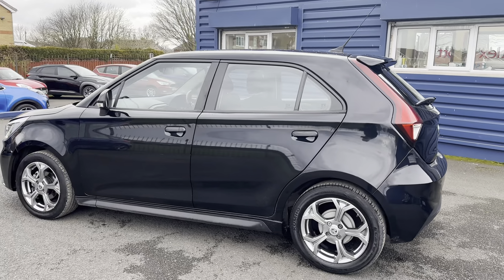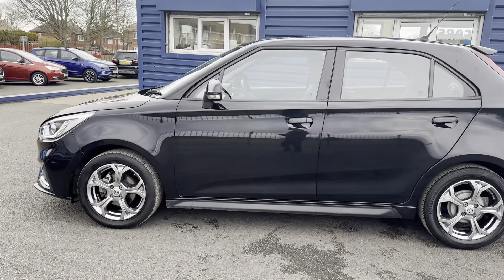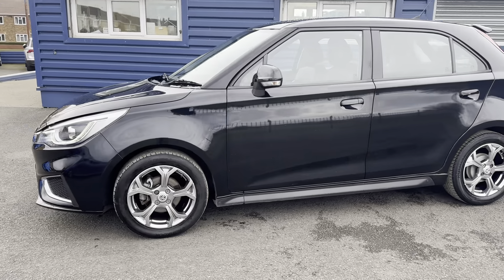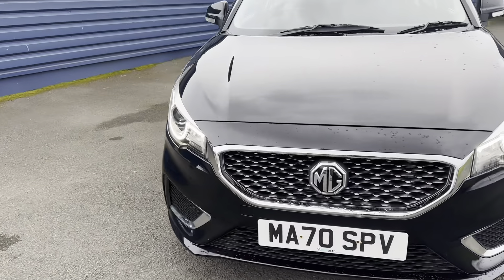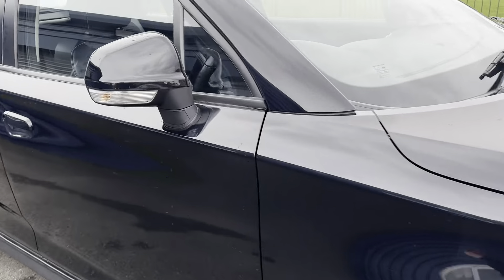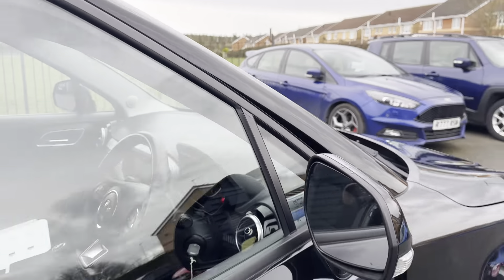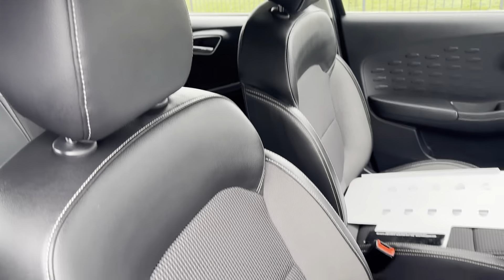This is a one-owner car from new and it has full MG service history. Inside, you can see the daytime running lights. Being the exclusive model, you get part leather as well as cloth on the seats.